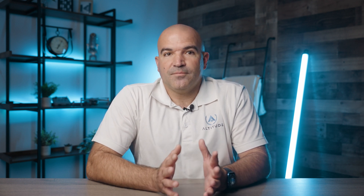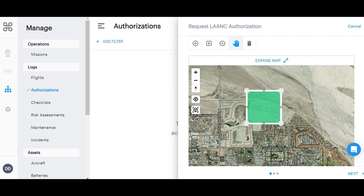So what if there are restrictions in the area? In this case, you have two options. If the restricted airspace you are in is covered under Low Altitude Authorization and Notification Capability, or LAANC, you can click that tab. A screen will appear from the right side asking for flight-specific information such as who will fly, when and how long they will fly, how high they will fly, and whether they are flying recreationally or commercially. There will also be a map below that area where you can draw the area you are flying in.